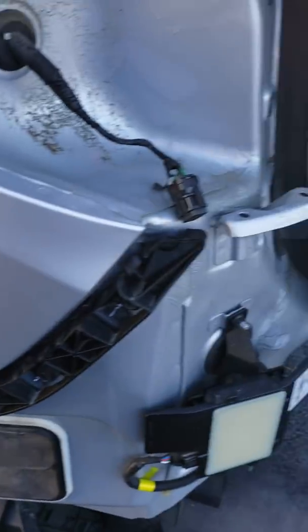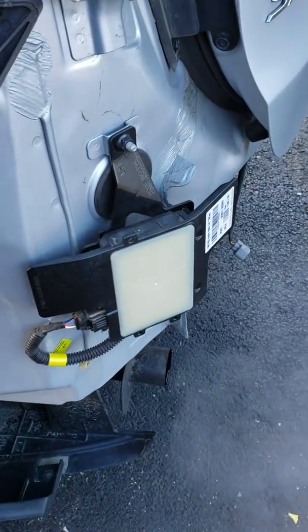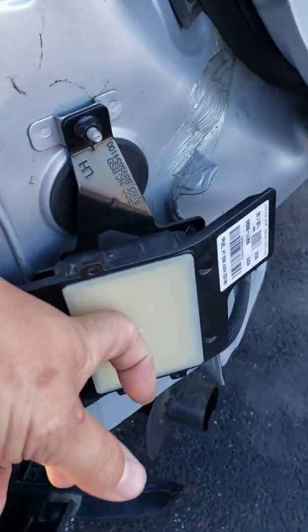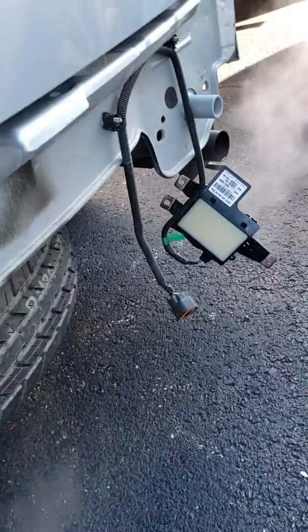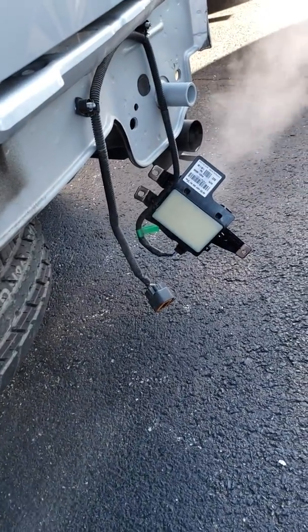This vehicle was in for a repair, the back bumper is off, and the blind spot module is right here on the left. You can see it's unplugged, and there's the right one hanging — it's unplugged as well.